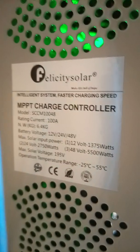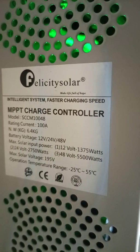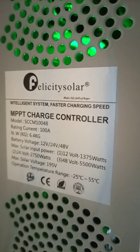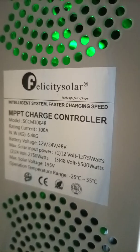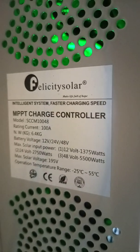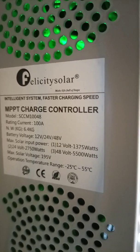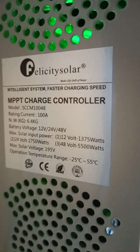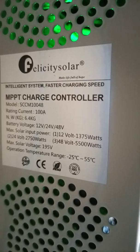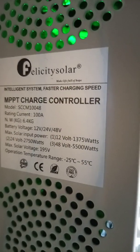The current rating of this charge controller is a maximum of 100 amps, for battery system types of 12, 24, and 48 volts. The maximum solar input power for 12 volts is 1,375 watts, for 24 volts is 2,250 watts, and for 48 volts is 5,500 watts. The maximum solar input voltage is 195 volts.